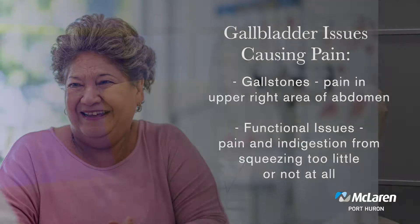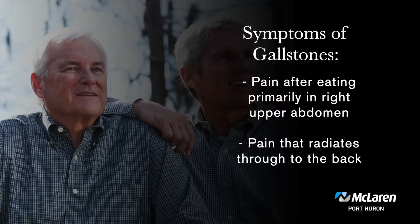Are there other symptoms people may experience besides indigestion? Typically if someone has gallstones, they'll have pain that occurs after eating, mainly in the right upper quadrant. It will sometimes radiate to the back, and the pain will stay there because the stone is blocking the duct. Until that stone moves and unblocks from the duct, they'll have that pain — that's called biliary colic.